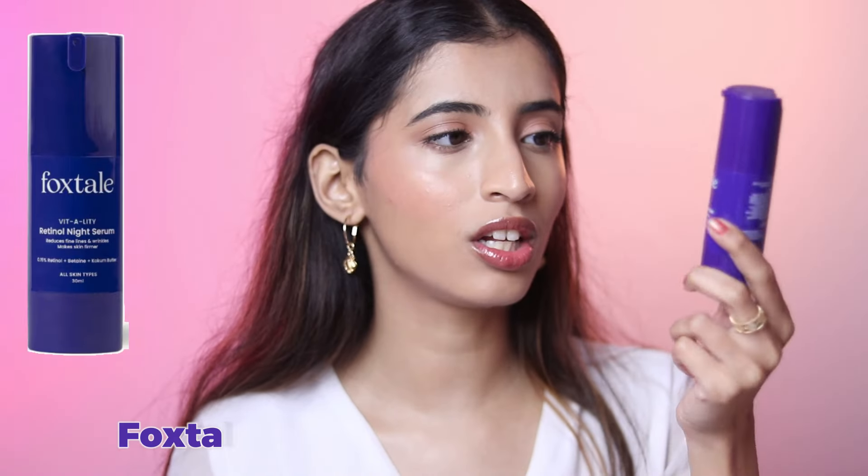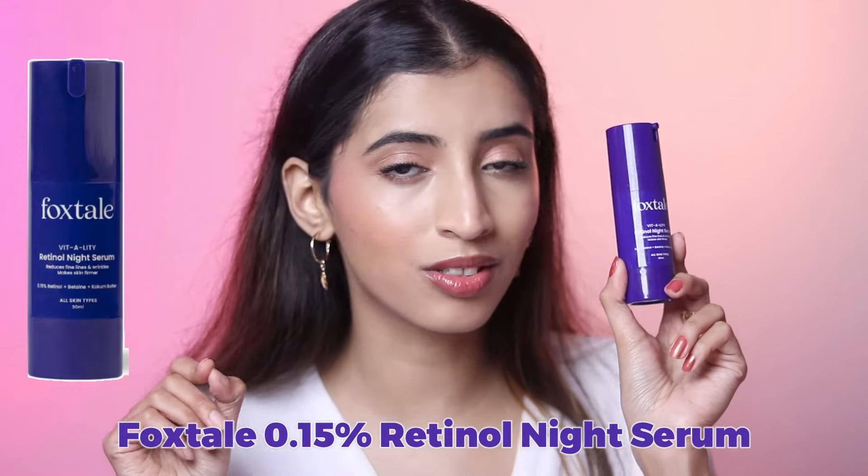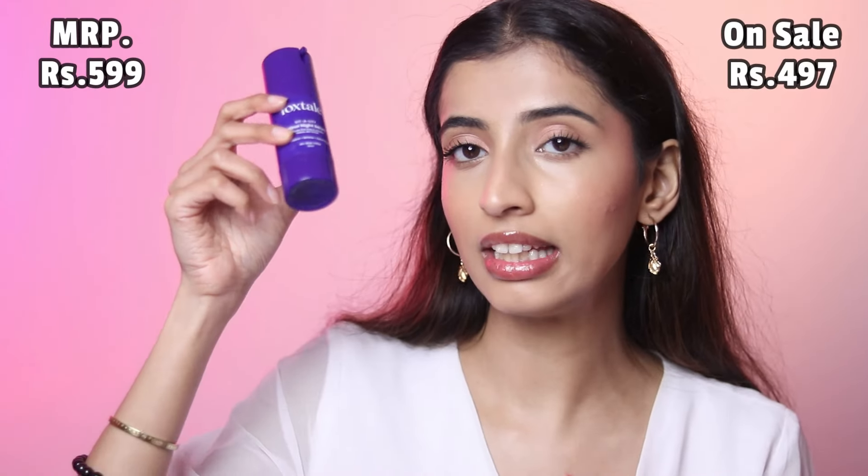If you want to start your retinol journey, the Foxtail retinol night serum is amazing. This is 0.15% retinol — if you are a beginner who wants to start the retinol journey, start with this one first and then move on to other retinols. It has a pump, is very gentle on your skin, and has a thinner consistency. The price is 599 rupees but you can get it under 500 rupees on sale. Do not use retinol every single day — start once a week, then move to twice a week, then three times a week, and so on.